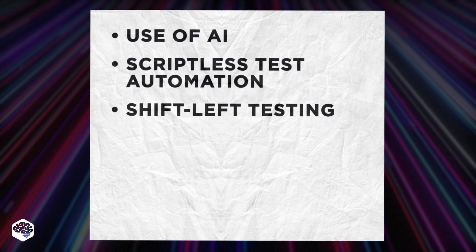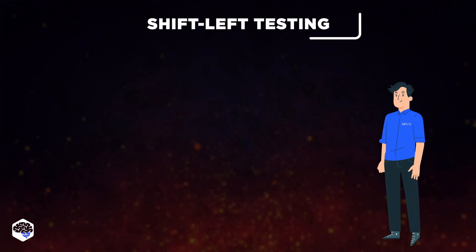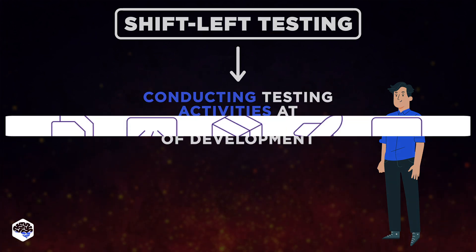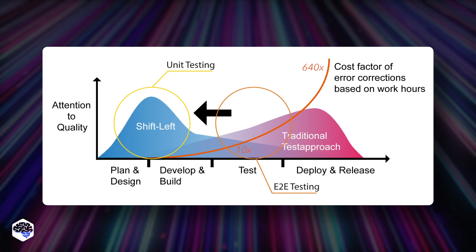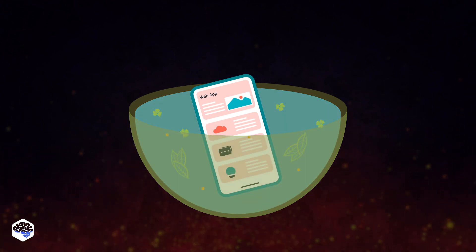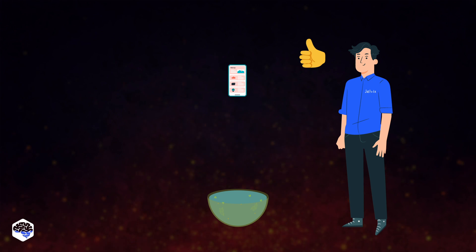Here's another hot trend pointed out by Jelvix QA expert Kyle. He spoke highly of shift-left testing — the practice of conducting testing activities at the initial stages of development, preferably as soon as possible. Shift-left testing helps identify and address potential issues early, leading to more efficient and effective development. Comparing it to a cooking strategy, it's akin to marinating ingredients before cooking them to enhance flavors and ensure a smoother cooking process later on.